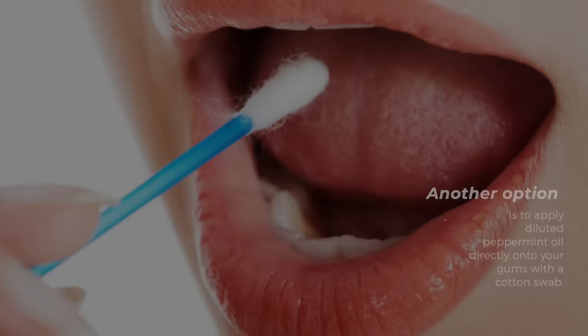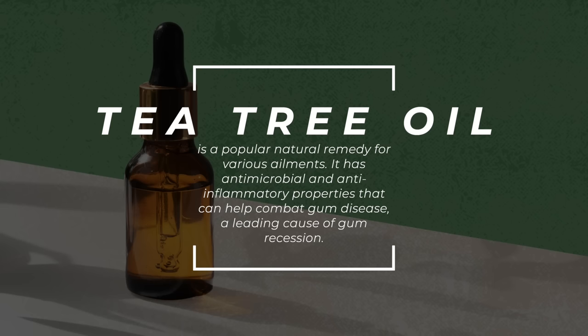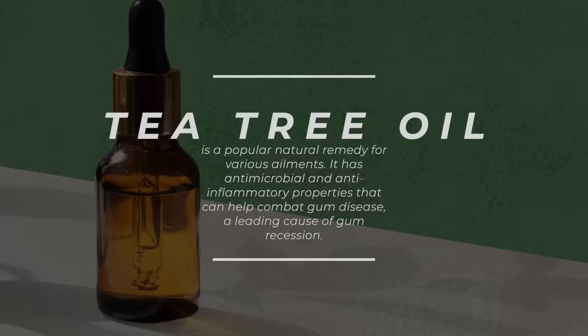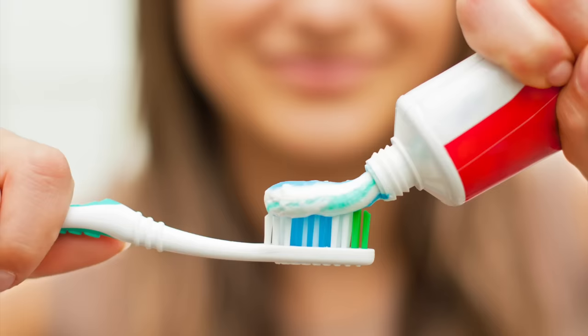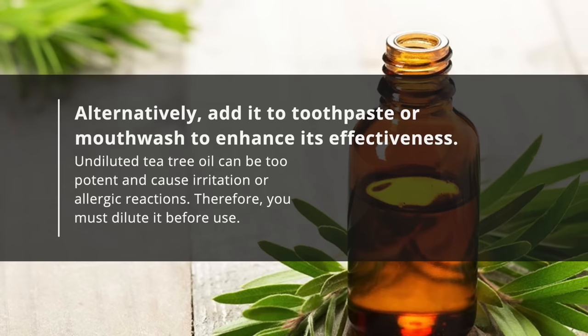7. Tea tree oil. Tea tree oil is a popular natural remedy for various ailments. It has antimicrobial and anti-inflammatory properties that can help combat gum disease, a leading cause of gum recession. You can apply tea tree oil topically by diluting it with a carrier oil, such as coconut or olive oil, and massaging it into the gums. Alternatively, add it to toothpaste or mouthwash to enhance its effectiveness. Undiluted tea tree oil can be too potent and cause irritation or allergic reactions, so you must dilute it before use.